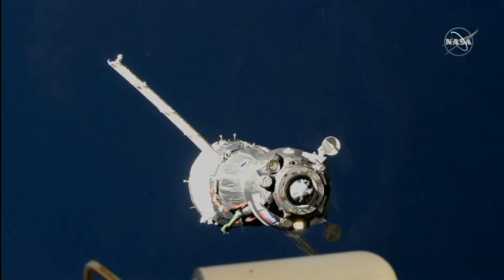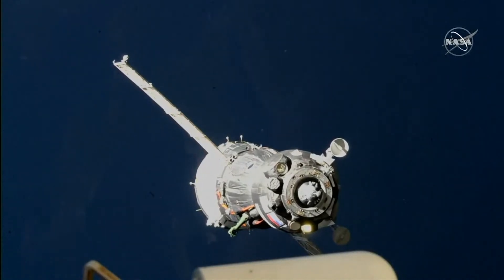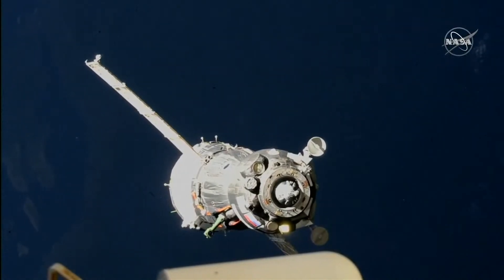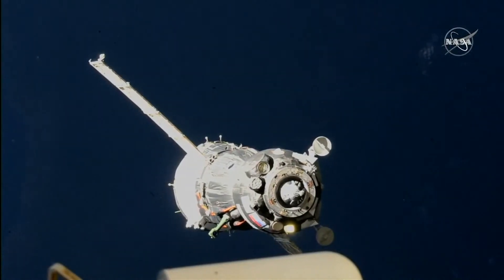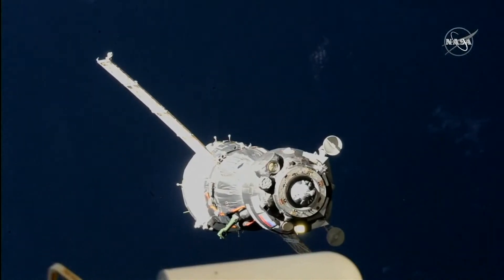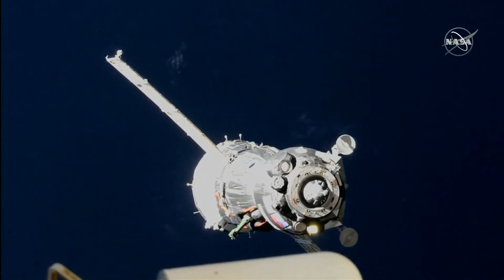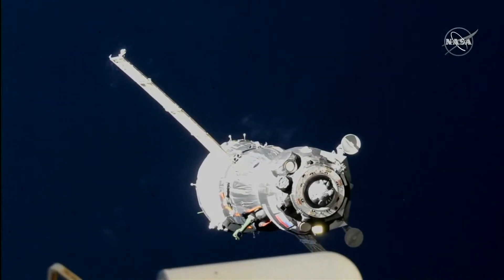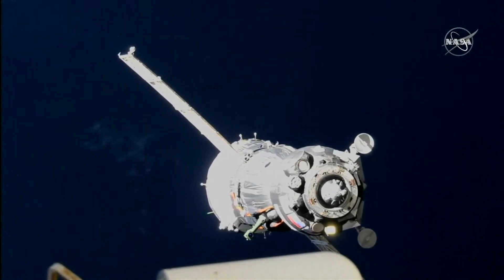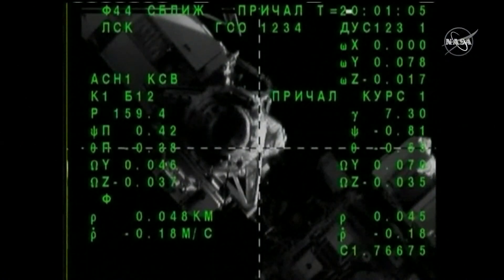55, 56 — final approach, and the target is in the middle. We're expecting the SVP activation. About 50 meters separating Soyuz from station, passing across the Adriatic Sea.